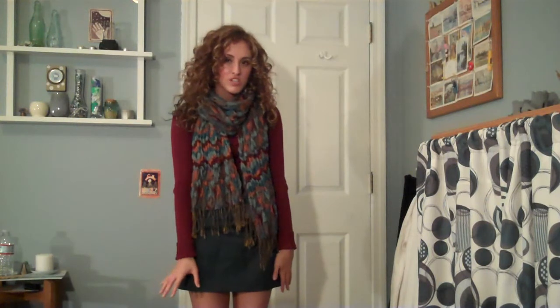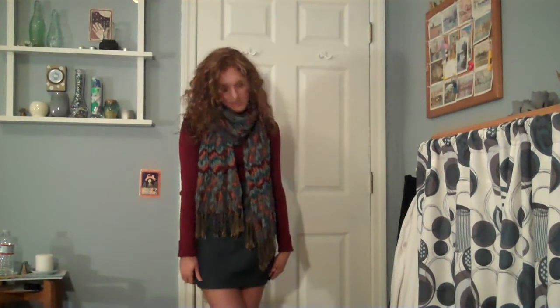I think this outfit's really good for those of you who aren't that big into really bright colors. Just because obviously all the colors in this are kind of dark and kind of muted. But I still think that it makes a statement and I just really like it.